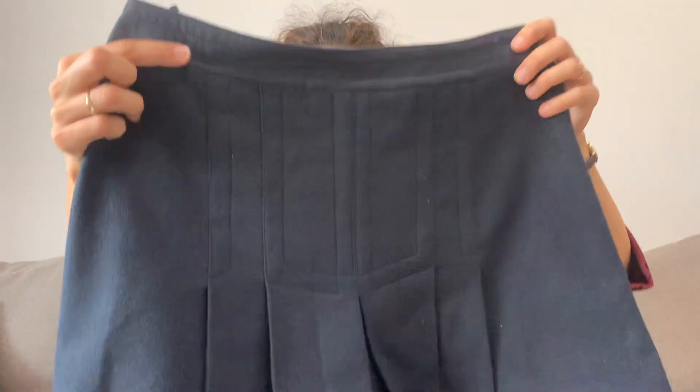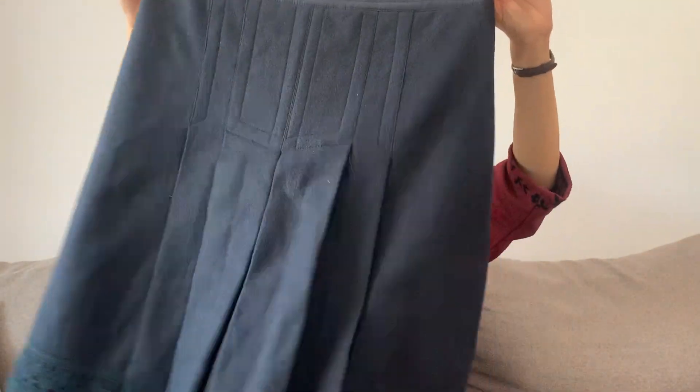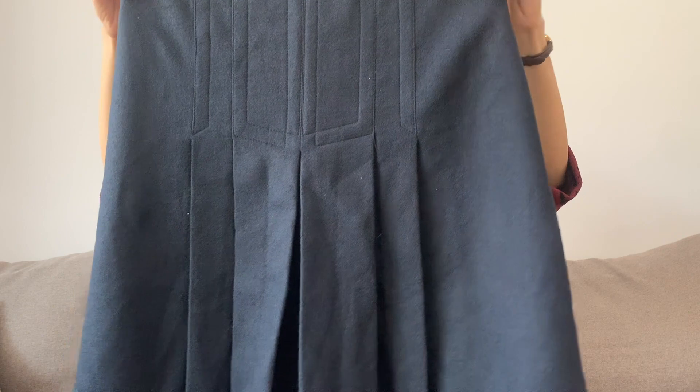And I think this is the last skirt that I got. It's a really cute midi skirt in a dark navy color — it almost looks black.